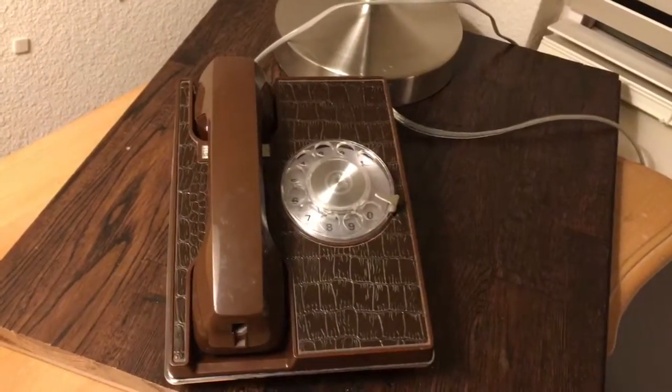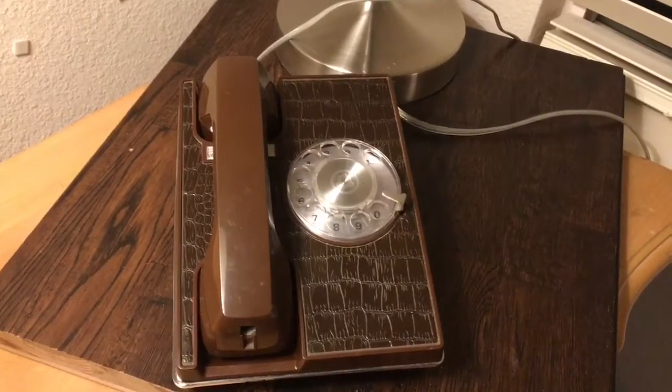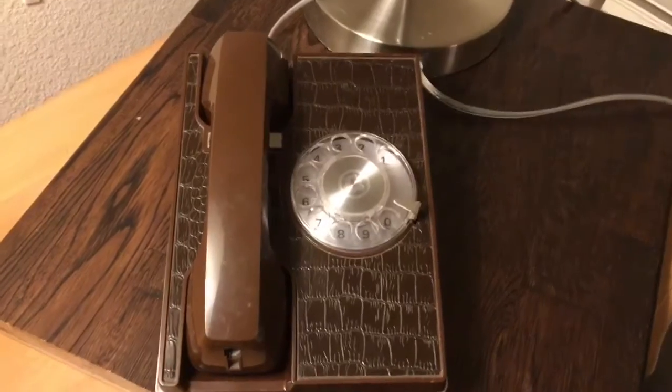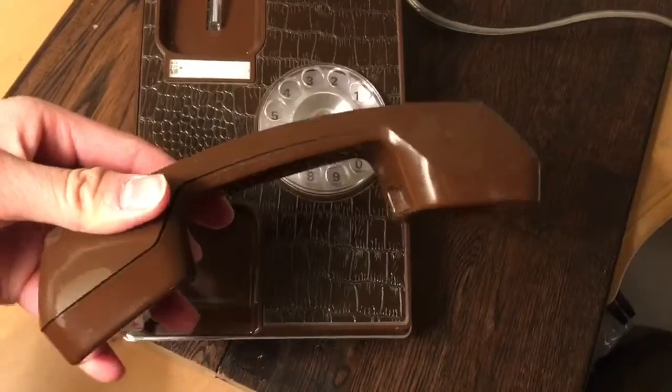Today we're going to take a look at the Western Electric Exeter Telephone. It's one of the telephones from the Design Line series by AT&T. As you can see, it is a desk telephone. It does have a different handset — it's called the K handset.